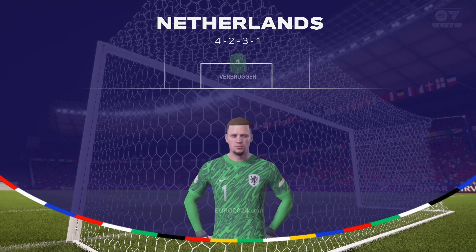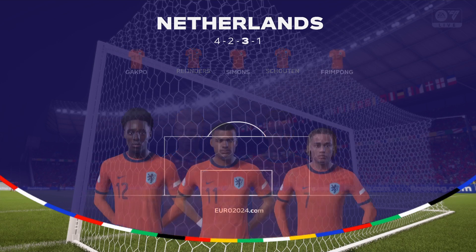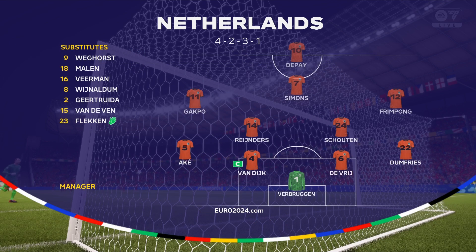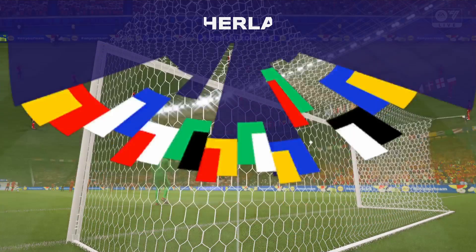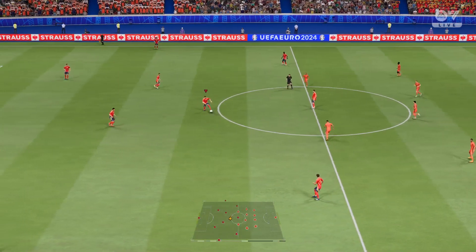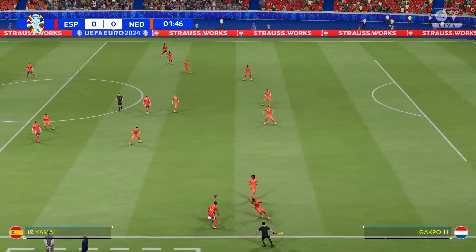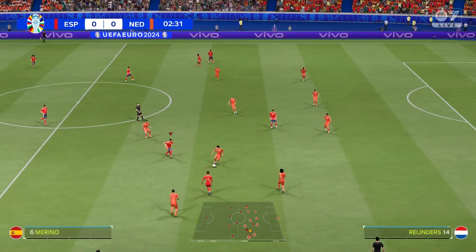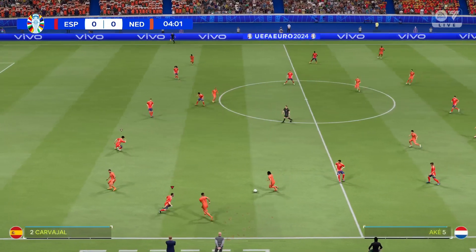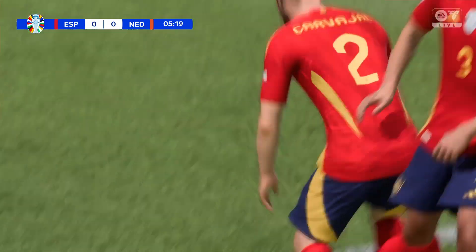Here's the starting eleven for the Netherlands. On paper it's down as a 4-5-1, but for me it's a split midfield with three supporting the front man and two sitting a little bit deeper as defensive and offensive cover. And the contest begins — that's exactly what has transpired, stopping a promising attack in its tracks.